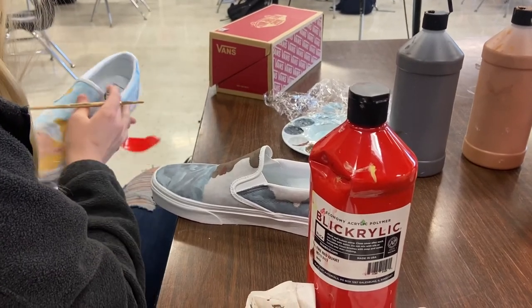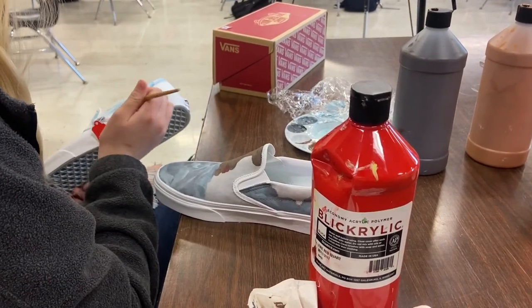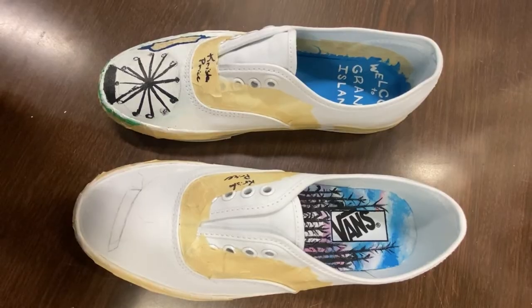The next time you consider fresh kicks, you can draw inspiration from these projects and create your own unique vibe. They'll probably just sit in my closet because they're like two sizes too big for me.